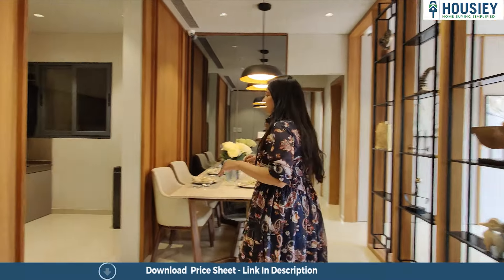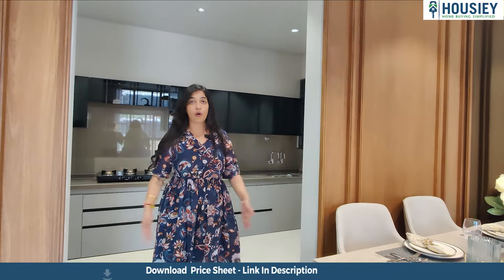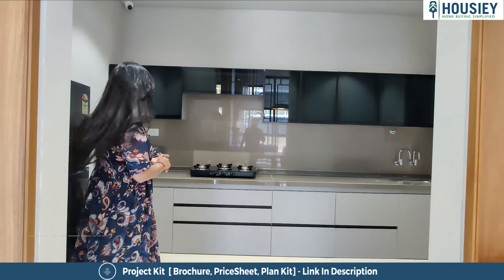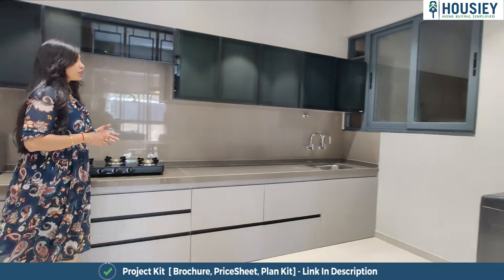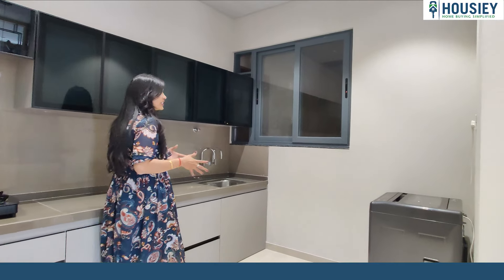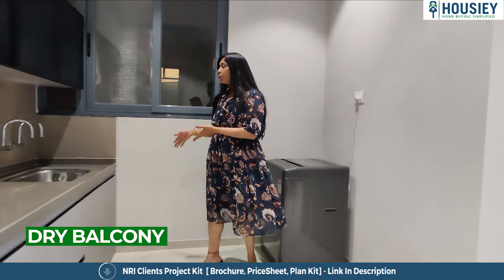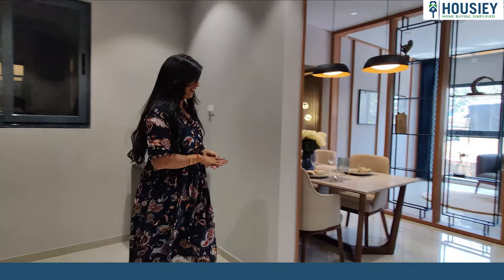Let me first show you the kitchen. One thing I really liked is this big opening that it has, which makes it really accessible to the dining area. There is a straightly placed night slab, and your dry utility area is not given separately, but you have plug points, a wash basin, and a pretty big window which makes it almost like an enclosed dry utility area.